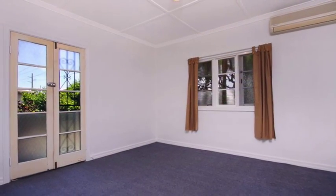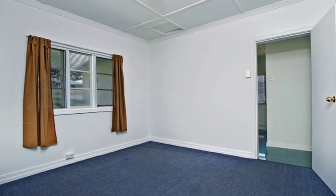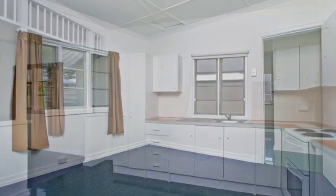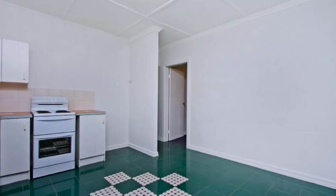52 Carthen Street offers a renovated two bedroom low set house on 607 square metres. Freshly repainted inside with air conditioning, a spacious kitchen, separate bath and toilet, plus a covered patio and carport, and rented at $380 per week.